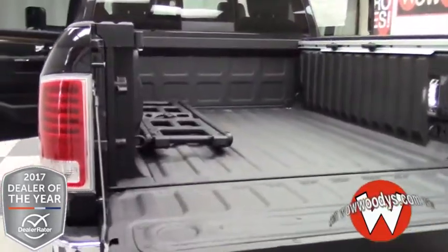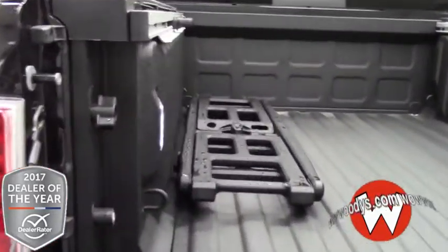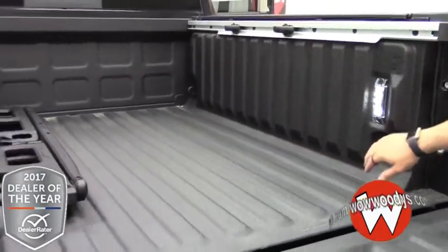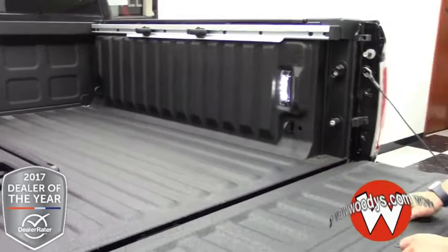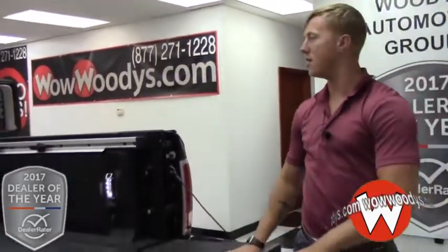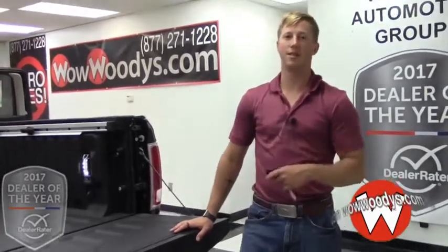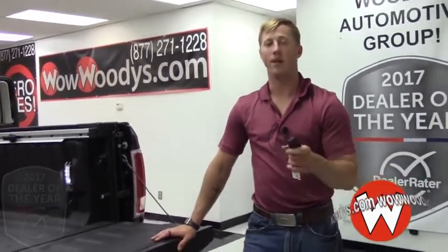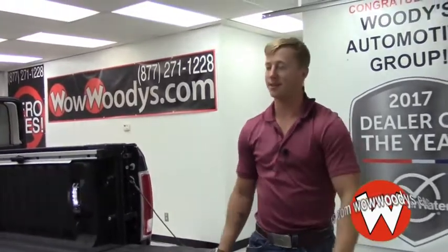Very nice truck. You have a spray-in bed liner, tie-down hooks, and LED lighting in the bed. All the options — as you can tell, this thing is a luxurious truck, but yet it's made to work. So if you're interested in this workhorse, come check us out at www.wildwoodies.com or come check out our 15-acre lot. I'm Tyrell. Until next time.